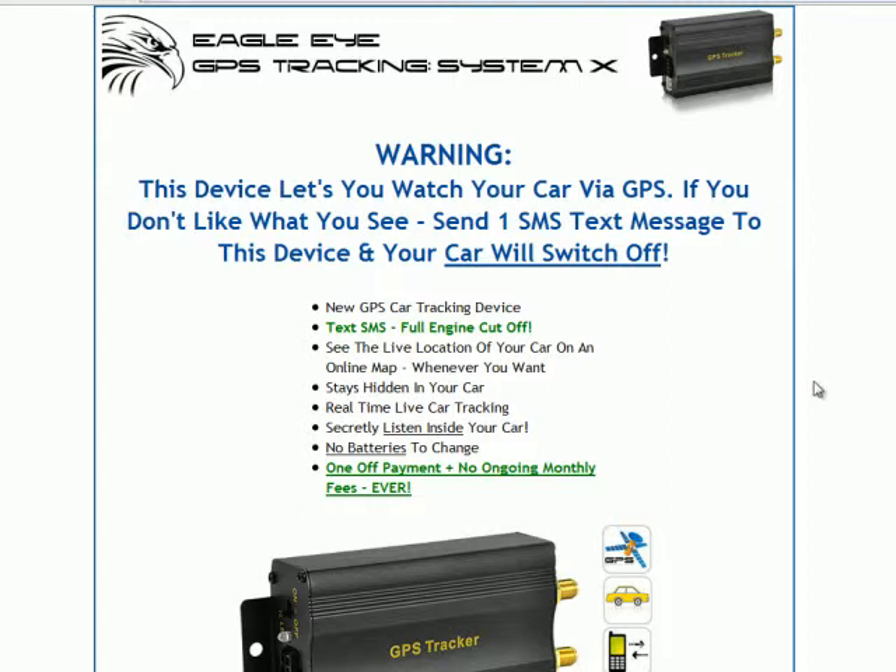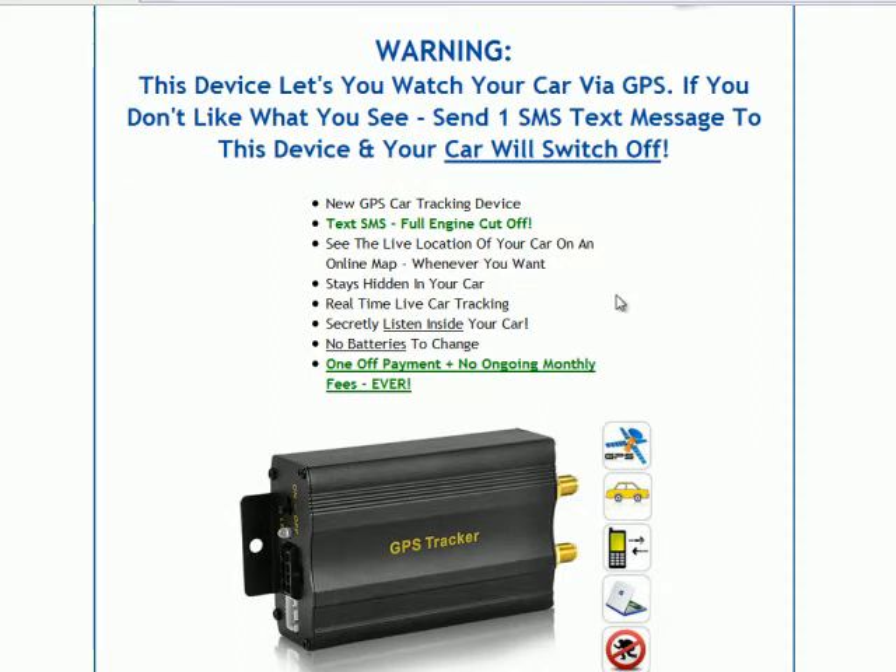First of all, let's look at this headline here. Warning: this device lets you watch your car via GPS. If you don't like what you see, send one SMS text message to this device, and your car will switch off. This is a new GPS car tracking device, and what it has is a really advanced function inside it, which is a text SMS full engine cutoff system.